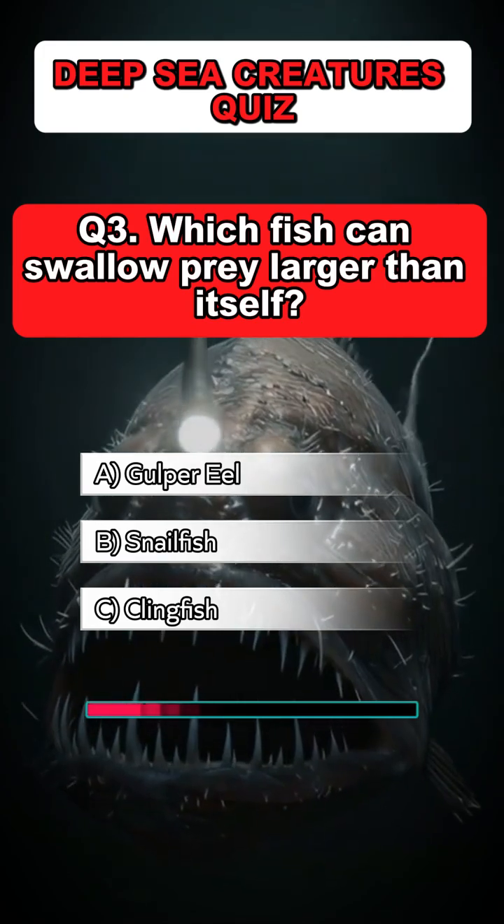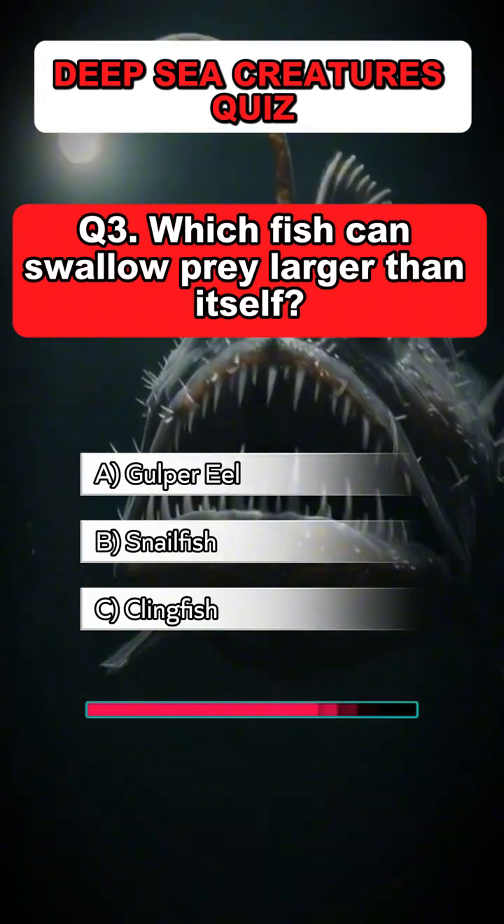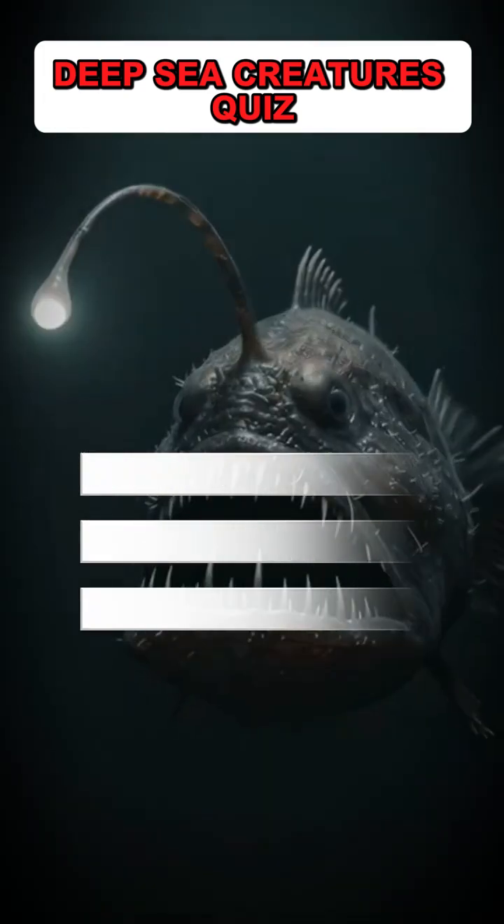Question 3: Which fish can swallow prey larger than itself? Answer: A. Gulper eel.